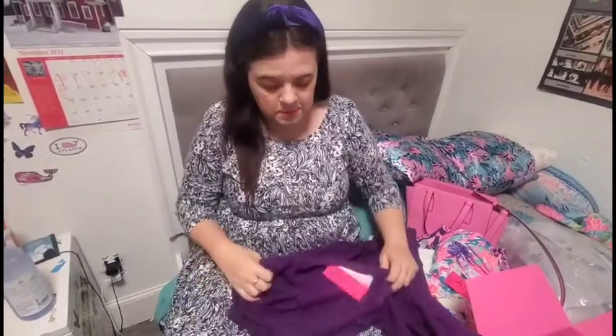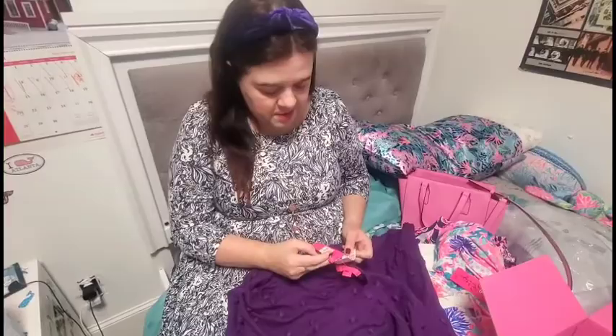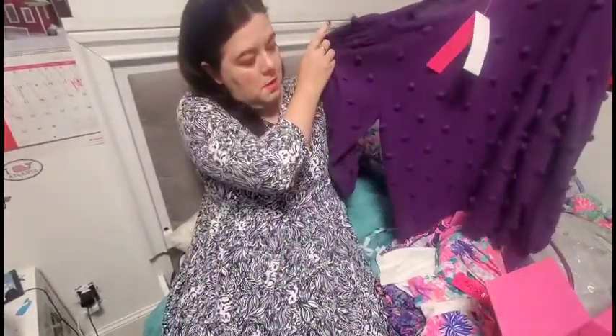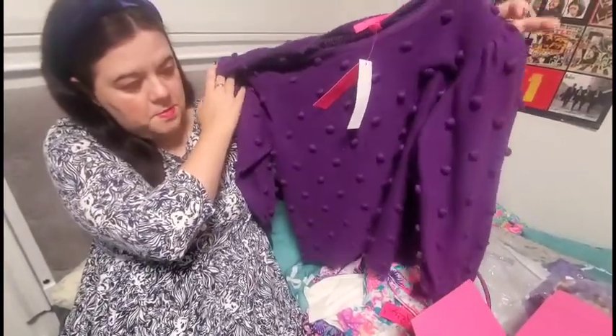Then I have the Kippa sweater, which I took a picture in my yard. This is the Kippa sweater in purple berry. This one is my true to size and it's a really pretty nice purple — great for fall.